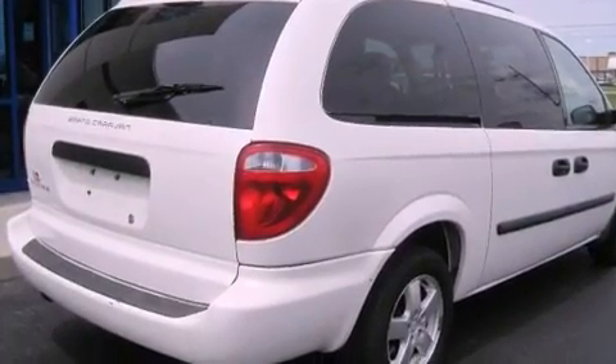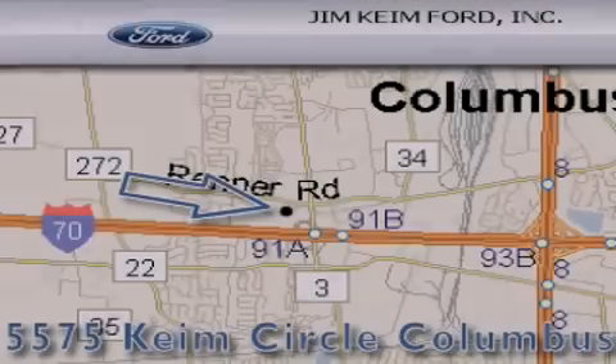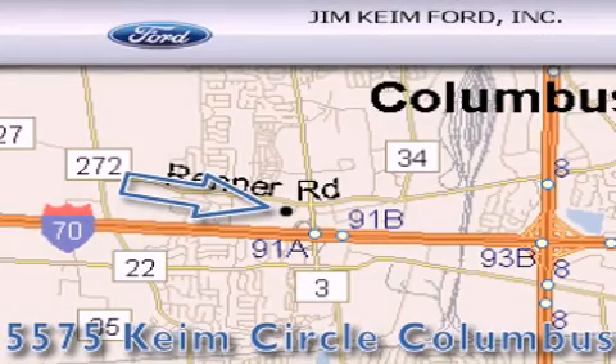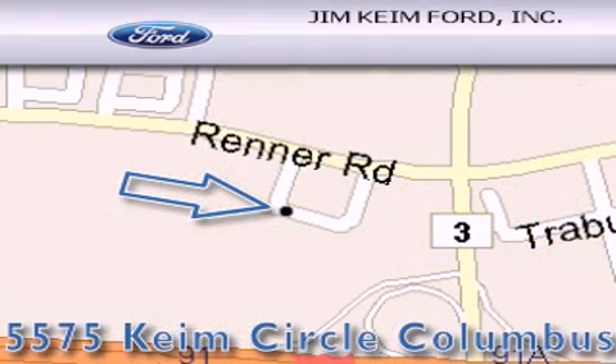And aluminum wheels. This vehicle is sure to sell fast — call and arrange your test drive today. Jim Keim Ford is located at 5575 Keim Circle in Columbus. Our goal is to exceed all of your expectations to ensure that you'll return for future visits.